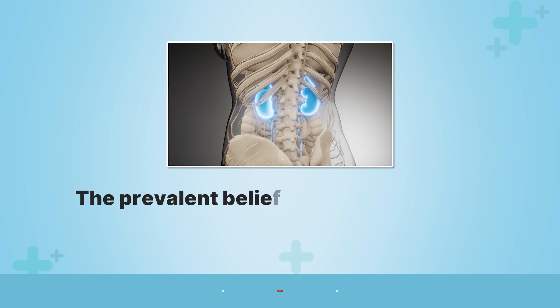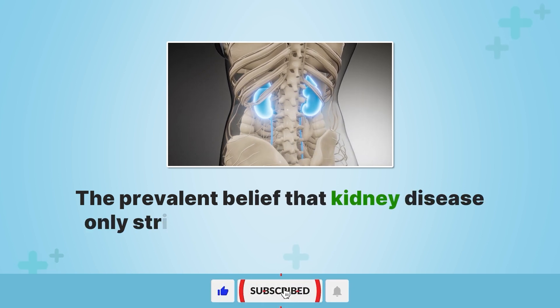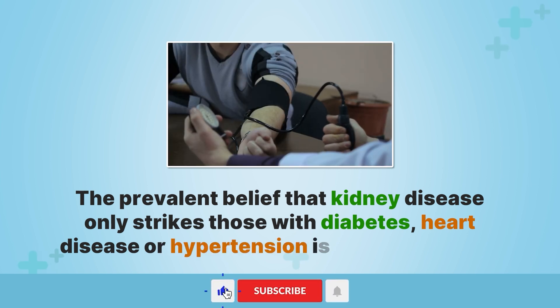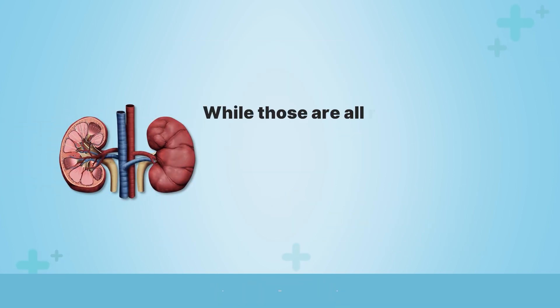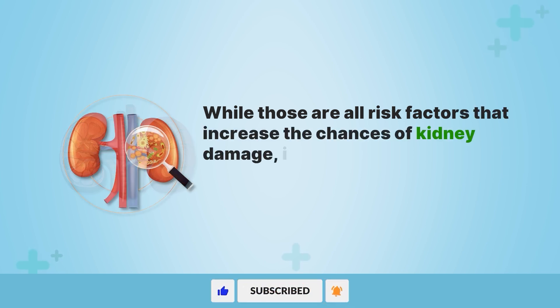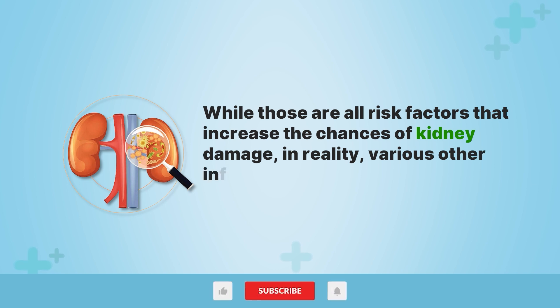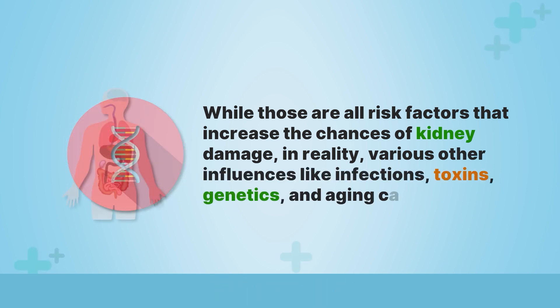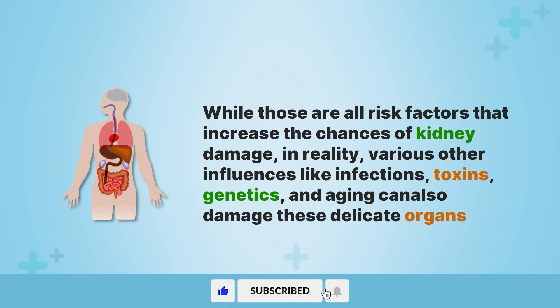The prevalent belief that kidney disease only strikes those with diabetes, heart disease, or hypertension is quite misguided. While those are all risk factors that increase the chances of kidney damage, in reality various other influences like infections, toxins, genetics, and aging can also damage these delicate organs.